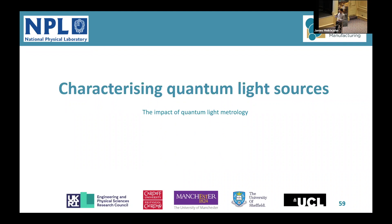My name's Callum. I'm from cohort 2 and I'll be chairing this session. We have a tight time slot, so without further ado, we have Rachel Clark from Cardiff University working on efficient quantum light sources. Her supervisor is Professor Anthony Bennett.